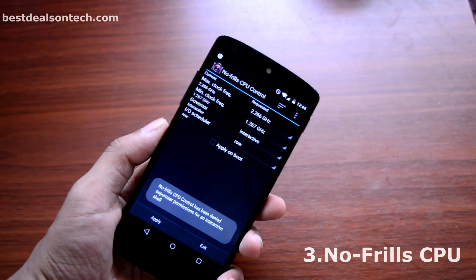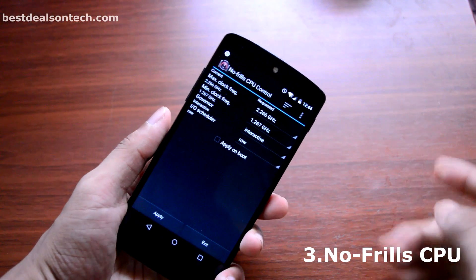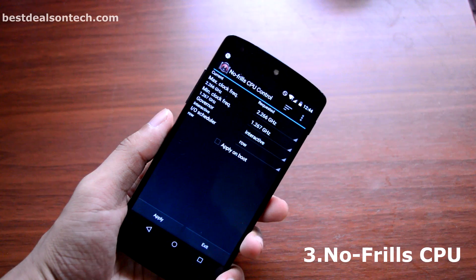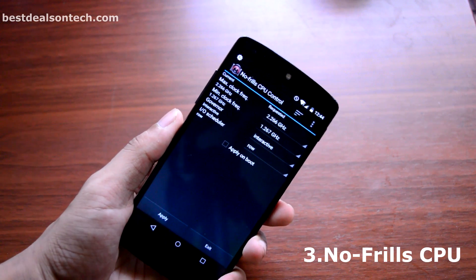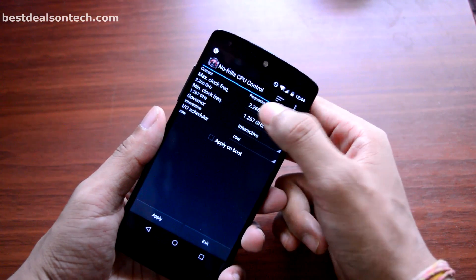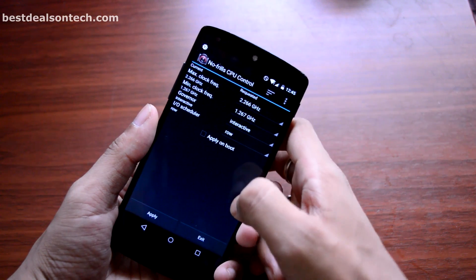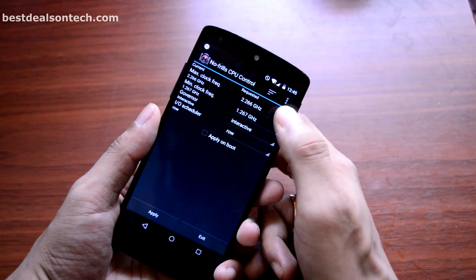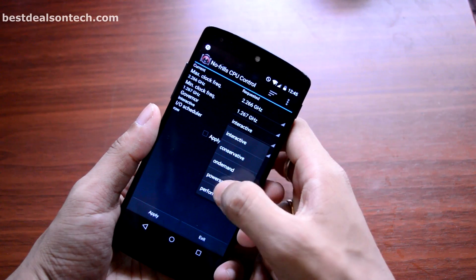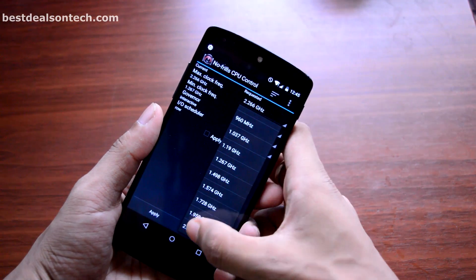Last but not least, we have No Frills CPU Control at number 3. If your phone is rooted and you have downloaded many rooted applications but your phone is still not running smoothly, then it's time to download this application. This is a very lightweight application which allows the user to take control of the CPU of the device manually. That means you can set your desired CPU speed by selecting different frequencies and you can also set the available governors.